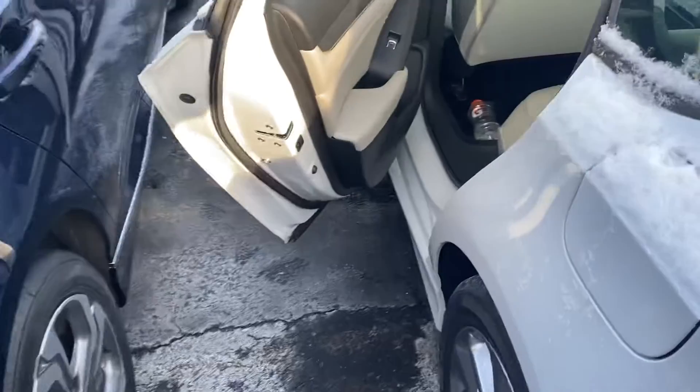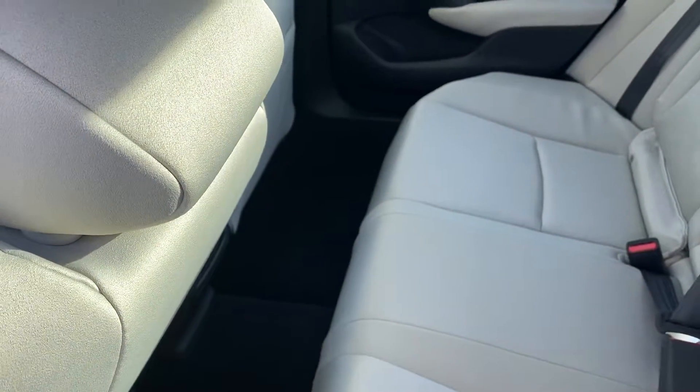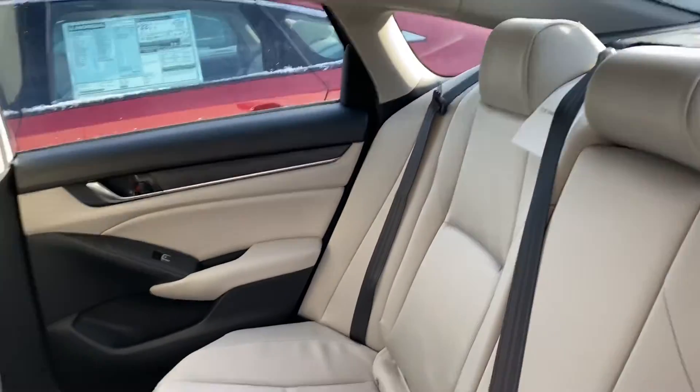I'll bring you over here to the back seat. You have a nice ivory interior with plenty of legroom as well as headroom for your guests.